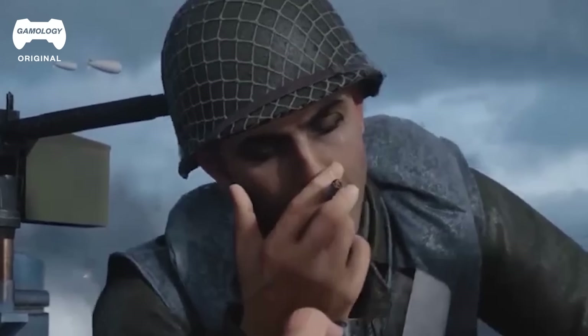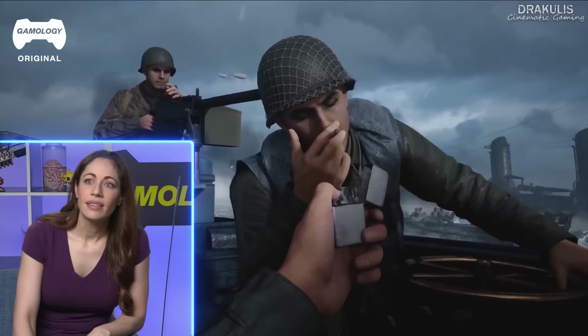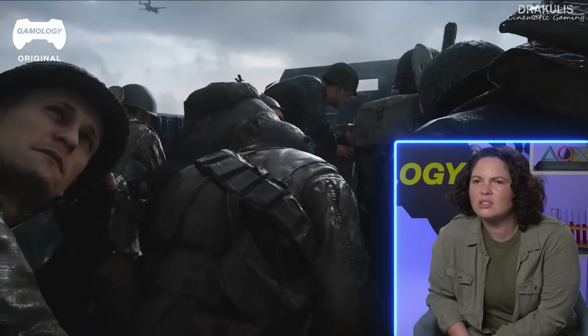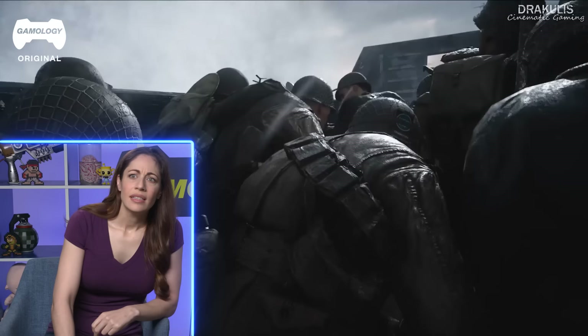Everybody get out. Oh no, they're already getting shot at. It looks like all they really have is a helmet. It doesn't look like they have a lot of protective gear. I don't really see a whole load of armor. Everyone's already wet and cold — they're in for the fight of their lives.